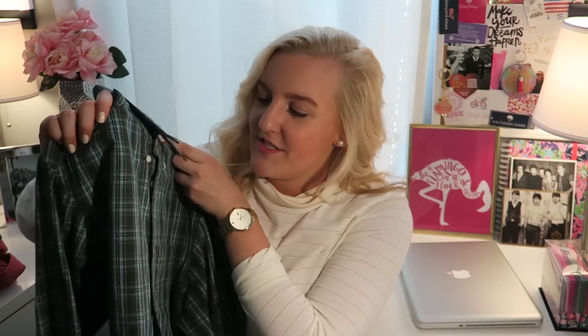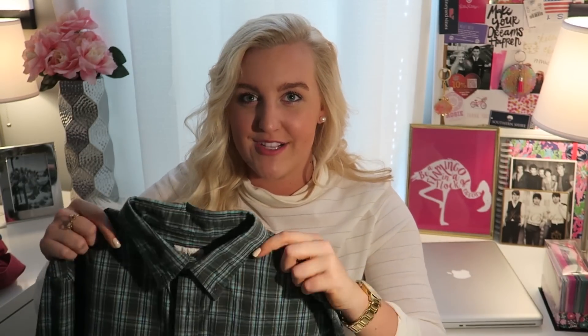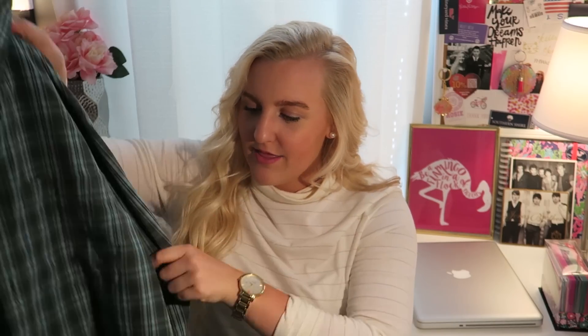Starting off with a main fall item: plaid clothing. This is just a plaid Oxford from Old Navy. I bought it a long time ago so I don't know if this exact shirt is still for sale, but I love it. It looks so cute under sweaters, with a vest, or just by itself.